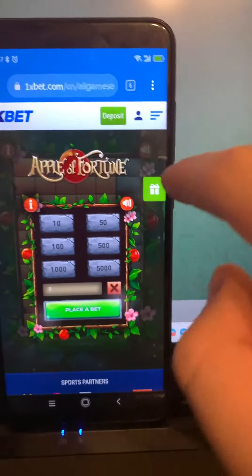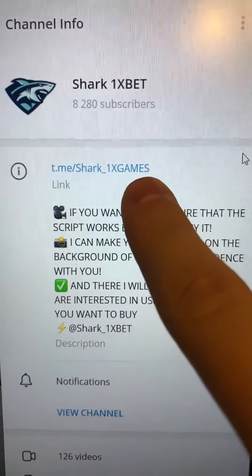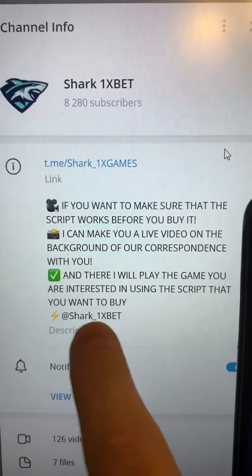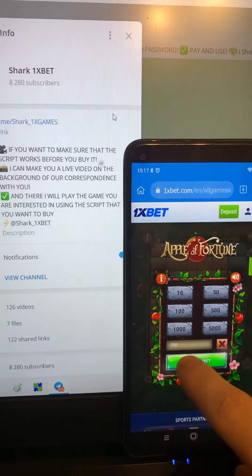fresh data, fresh time, today, 1xbet official website. You see guys, this is my balance right now. My official Telegram channel — message me if you want this real working script hack for 1xbet Apple Fortune game.